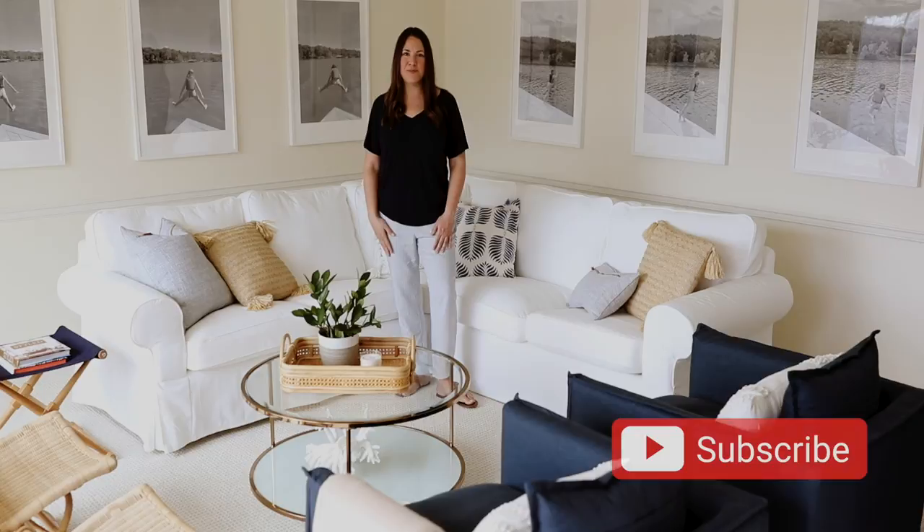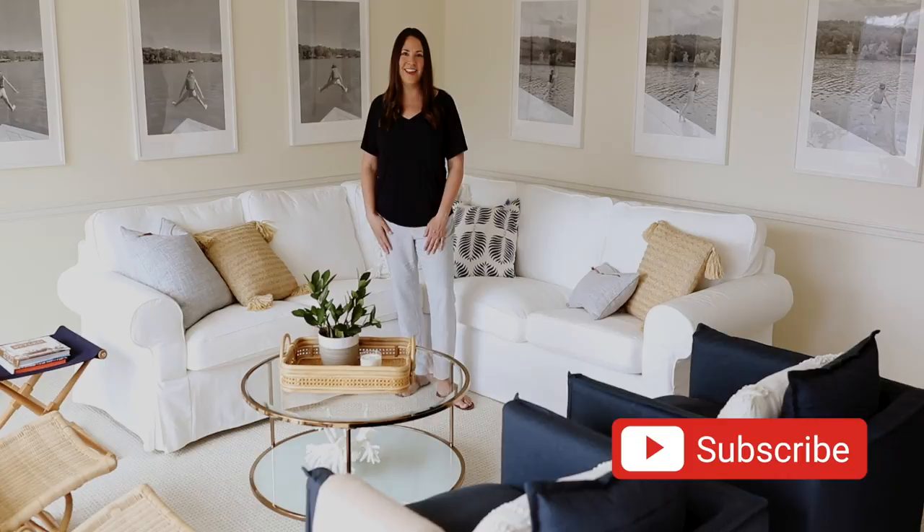I hope you enjoyed this tour of our Lake Cottage Lower Living Room. Subscribe to see so much more — I have so many fun ideas to share with you and would love to see you again soon. Comment below and let me know what your favorite feature of this space is. I'd love to hear!